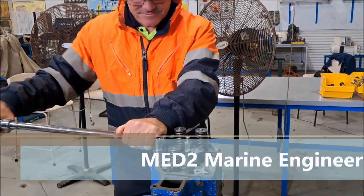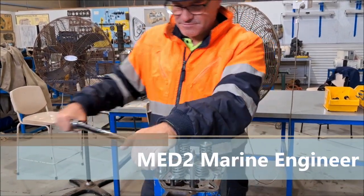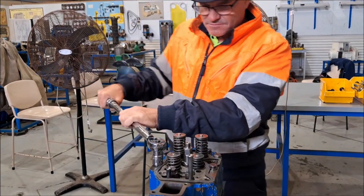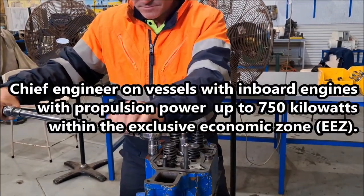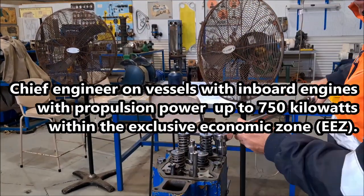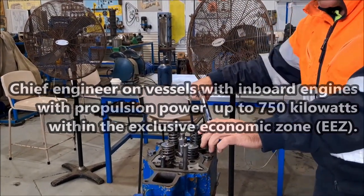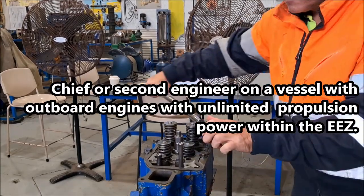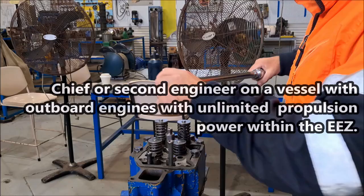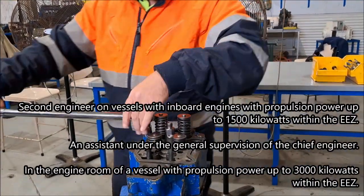G'day, thanks for watching. I've been studying to get my MED2 marine engineering certification. This is an Australian qualification which allows me to be a chief engineer on a vessel with an inboard engine up to 750 kilowatts, which is quite big, or a chief engineer or second engineer on any vessel in Australia with outboard engines, along with numerous other things.